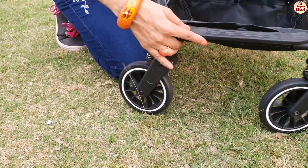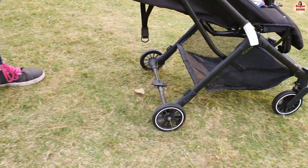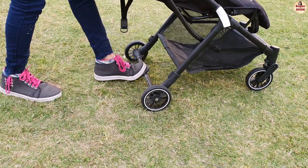This stroller movement is very easy. The front has 360-degree wheel rotation, and both back wheels have brakes which can be applied from the lower side.